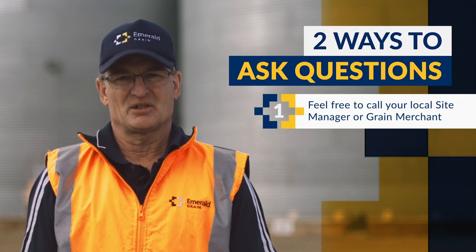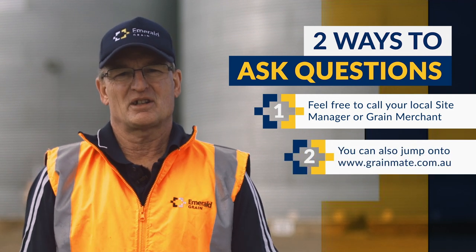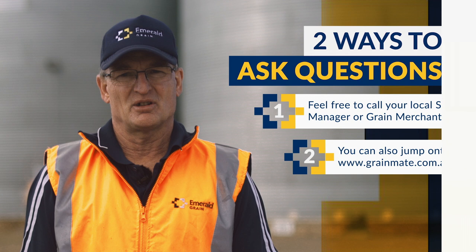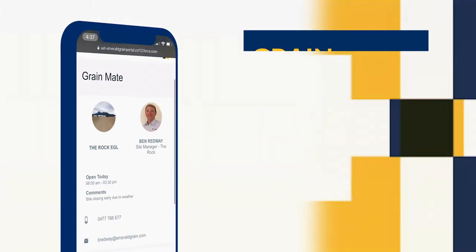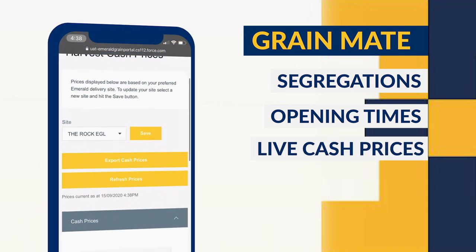Before Sandy kicks us off for the rest of the video, I want to remind you that if you have any questions there are two ways you can get them answered. Feel free to call your local site manager or your grain merchant, or you can also jump onto grainmate.com.au. Grainmate will show you segregation, opening times, live cash prices and everything you need to manage your warehouse grain.